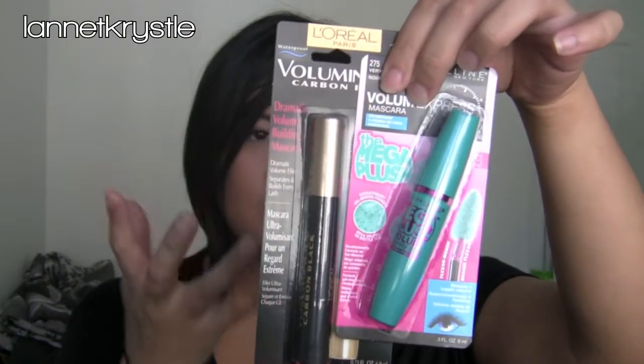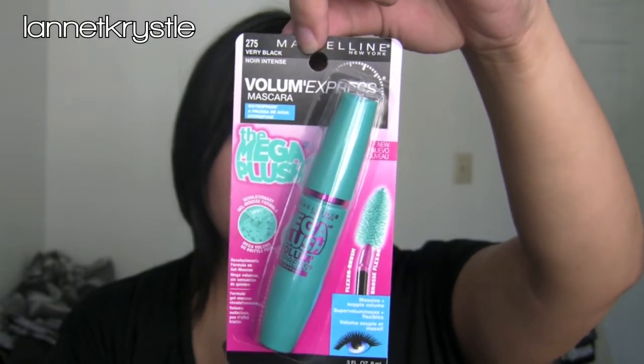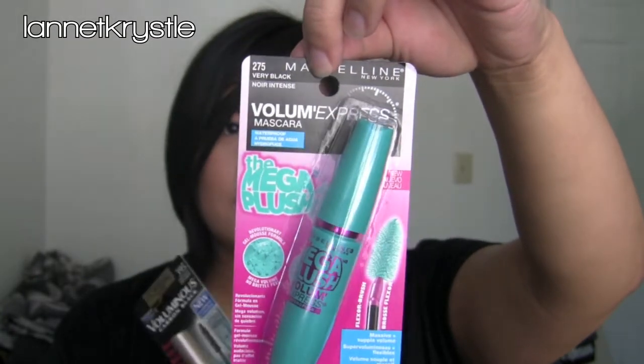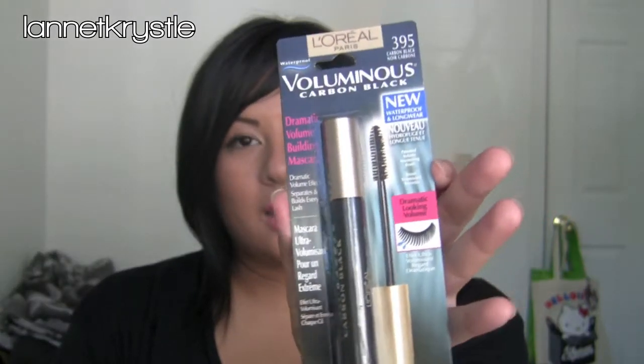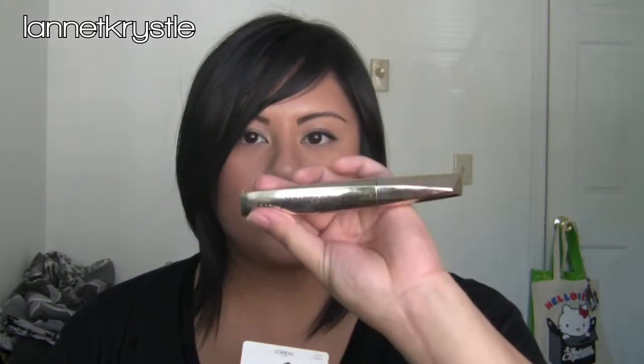From Target I picked up two mascaras — they were a pretty good deal. I wanted to try this one; it's the very black formula, but they don't have it in waterproof, so I went with very black. I've heard a lot of great things about it. I also picked up the Voluminous Carbon Black in waterproof formula. I used to use this a lot, and I kind of wanted to step away from what I've been using, which is the False Lash Voluminous mascara — I still love that, but I want to try different things.